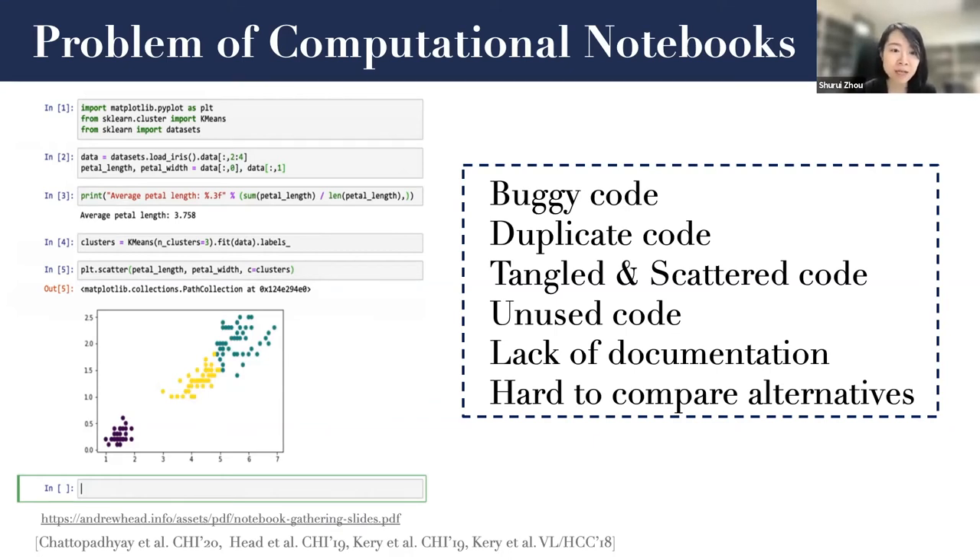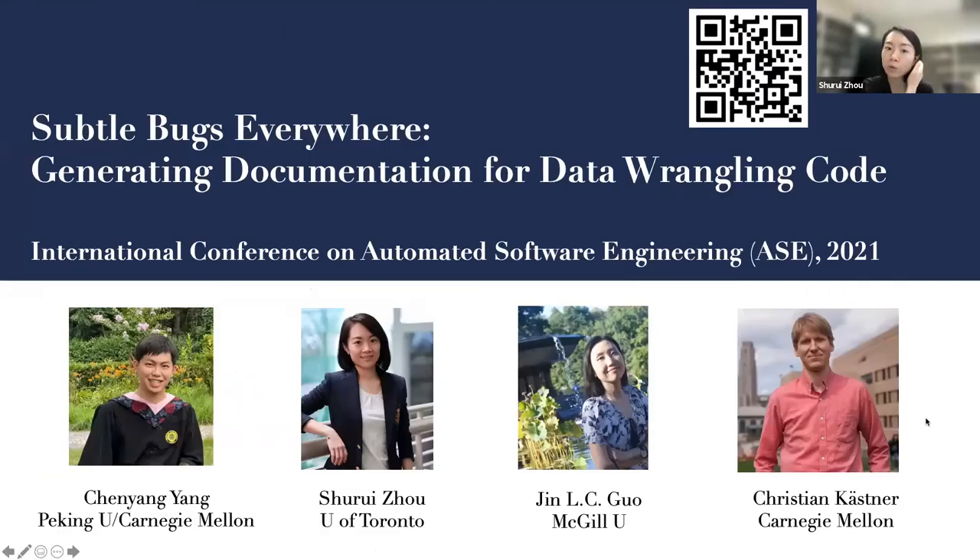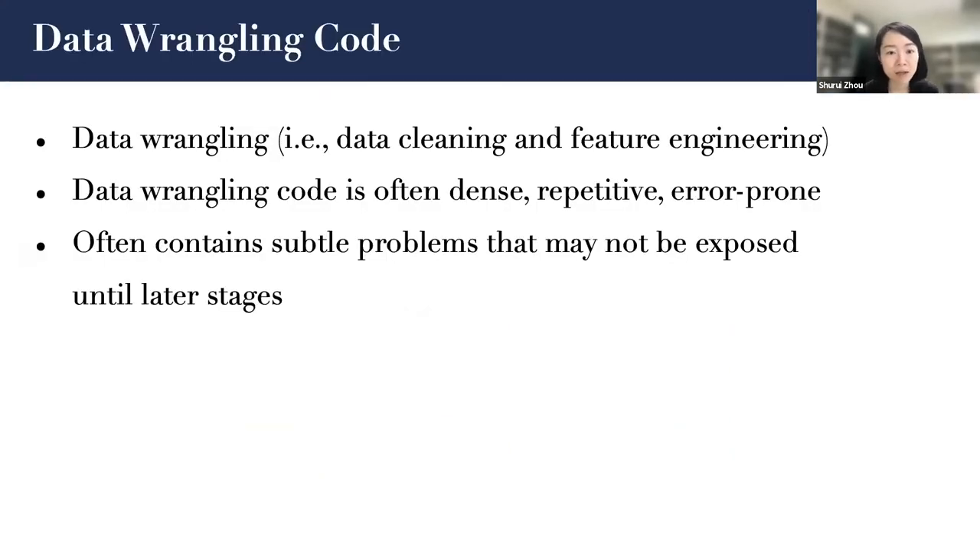In one of our studies, we start with identifying buggy code in notebooks. Specifically, we are working on identifying bugs for data wrangling code — this is a collaboration with Chen Yang, Jane, and Christian. Typical data wrangling steps include removing irrelevant columns, converting types, filling missing values, and extracting and normalizing important features from raw data. Data wrangling code is often dense, repetitive, error-prone, and generally not well supported in commonly used computational notebook environments.